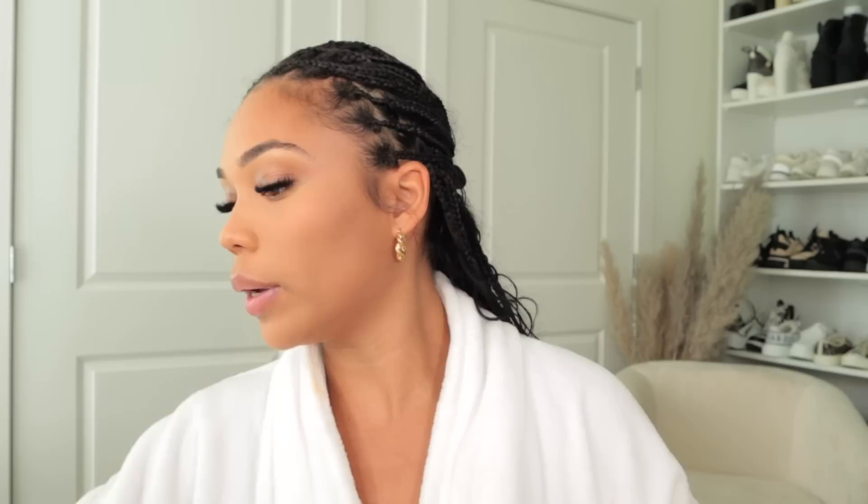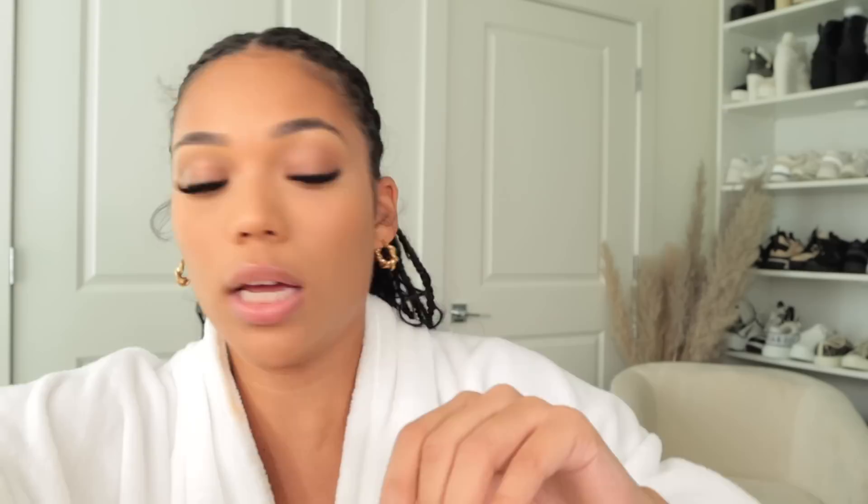Now I can go in with my powder. I'm really switching it up today. I'm going in with this Makeup Forever HD Skin Matte Velvet Powder in the shade 2Y30, using this brush from Milani called the Powder Bronzer Brush, and we're just gonna set the face with this. Now that's done, I need to go in with some bronzer — I'm going in with bronzer from Big Beauty Bakery in the shade 'I Don't Give Up.'